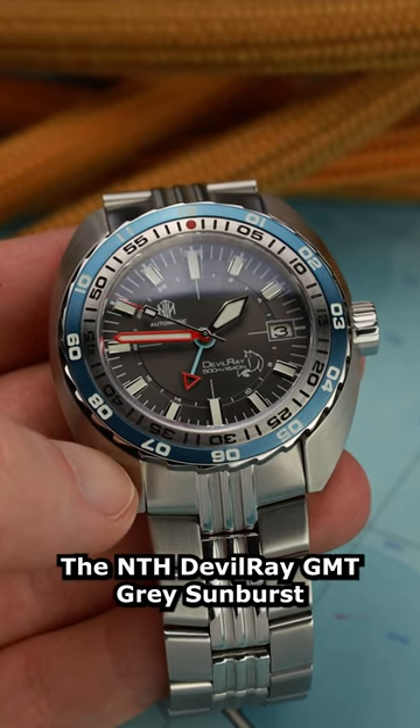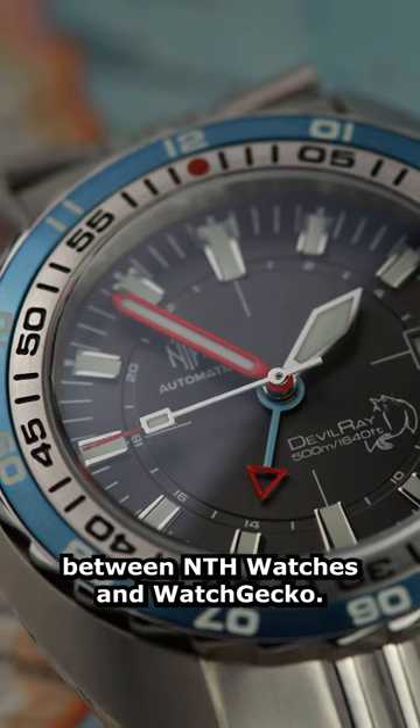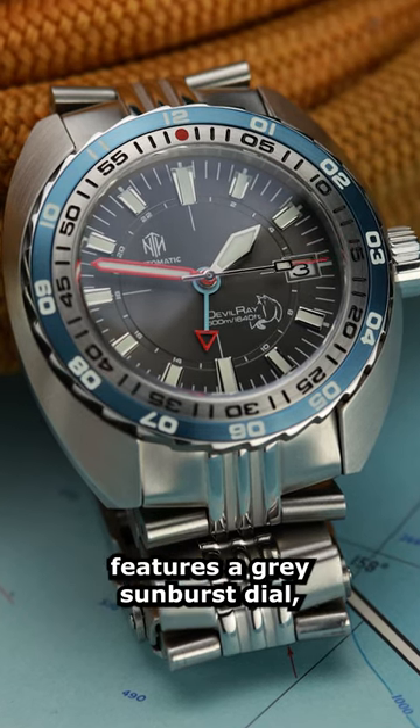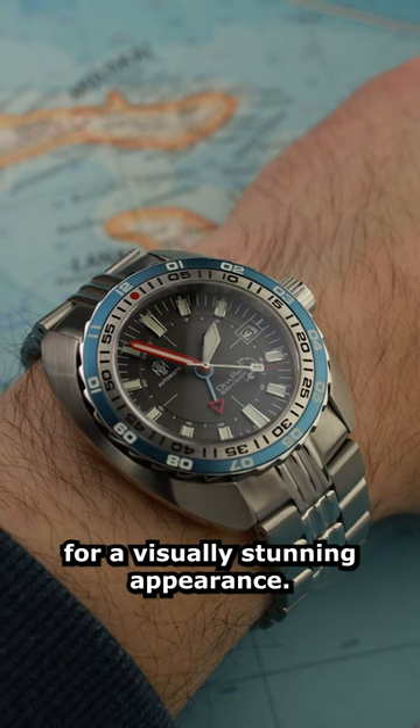The NTH Devil Ray GMT Grey Sunburst is the latest collaboration between NTH Watches and Watch Gecko. Inspired by early extreme diving watches, this modern take on a classic dive watch features a grey sunburst dial, light blue bezel, and red accents for a visually stunning appearance.